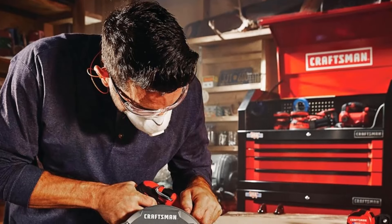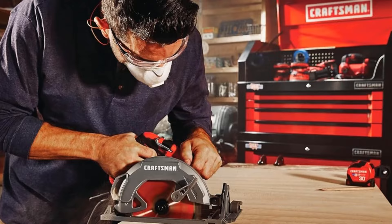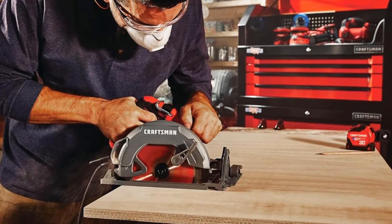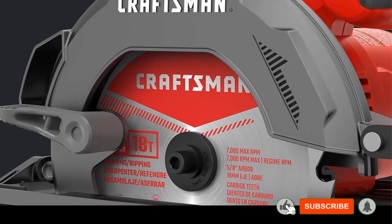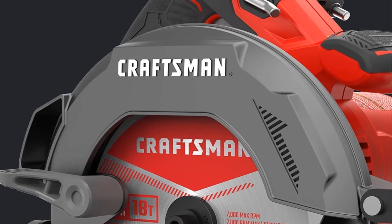Added safety features include both upper and lower metal guards for increased protection. While the saw lacks a bag or case for its accessories, a separate purchase is recommended for keeping tools organized. However, a thoughtful metal hook at the top facilitates easy hanging when the saw is not in use. The combination of a magnesium bottom and a soft grip ensures ease of handling for a variety of woodworking projects.